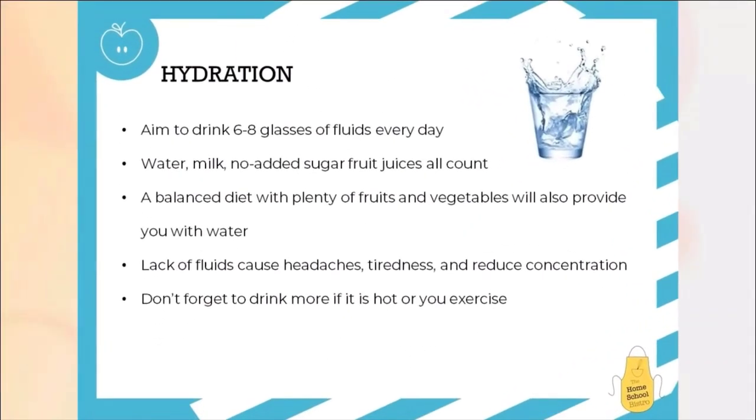One thing I haven't mentioned is hydration. We should be aiming to drink six to eight glasses of fluids every day — things like water, milk, no added sugar fruit juices, they all count as one of those glasses. If you're exercising or if it's really hot outside, please make sure that you do drink more because everything that you lose in sweat is fluids that you're losing from your body. Lack of fluid can cause headaches, tiredness and can reduce your concentration. The last thing we want to do is allow our body to get dehydrated, so please make sure that throughout the day you're taking regular sips and having regular glasses of fluids to keep you hydrated.